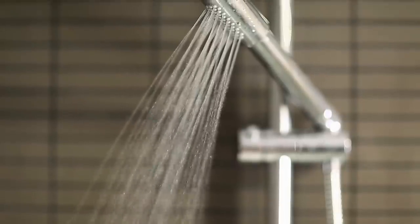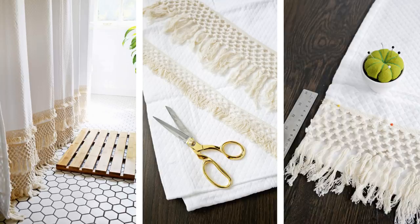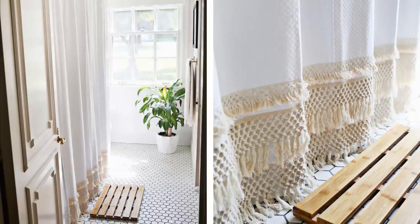7. Embellish A Shower Curtain Using A Macrame. This one is pretty exciting to try, due to the fact that a lot of macrame projects are now trending. But despite that, they will not easily go out of fashion. Give your shower curtain a whimsical yet adorable touch — try this idea, and there is no need to exert a lot of effort doing so.